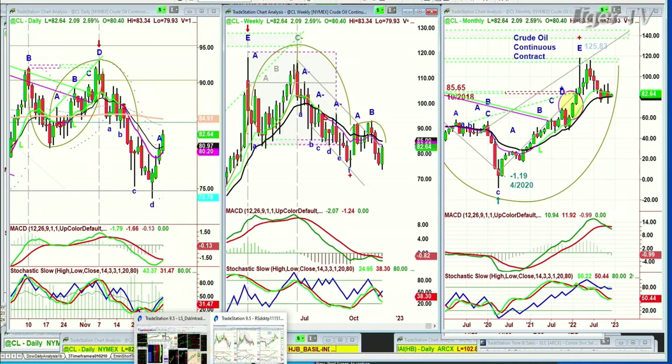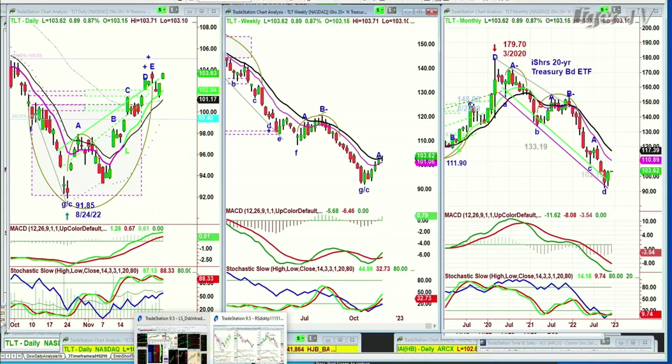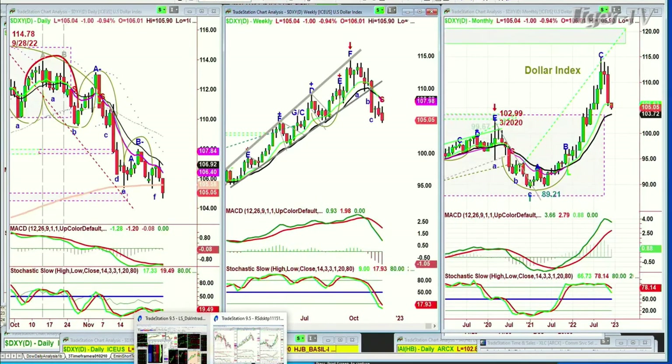Looking at the TLT — that is the bonds — a very nice move up. We were looking earlier at the 10-year yield coming down. This is good action, up 88 cents at 103.61. The dollar gave back a huge amount. It's coming off the low, but it went under the 200-period moving average. It's down a dollar at 105.05.